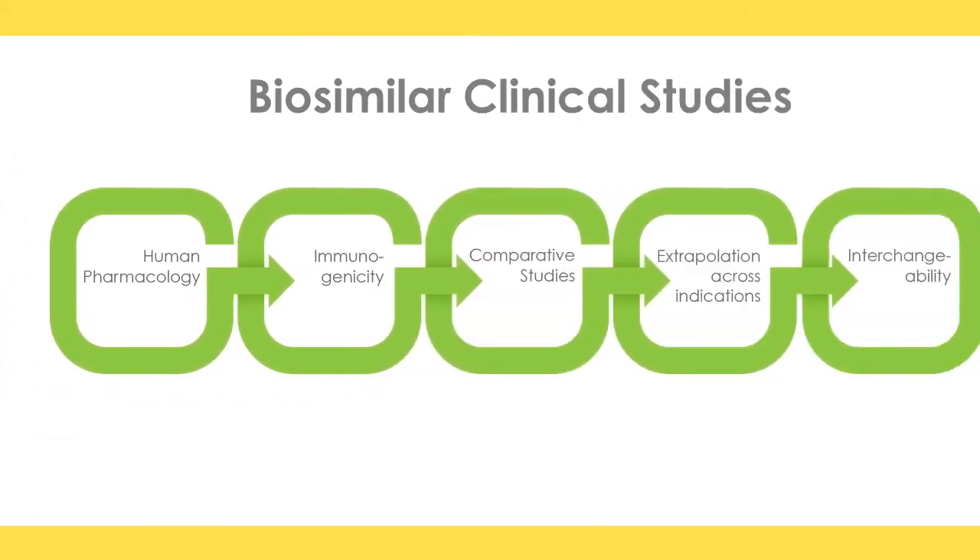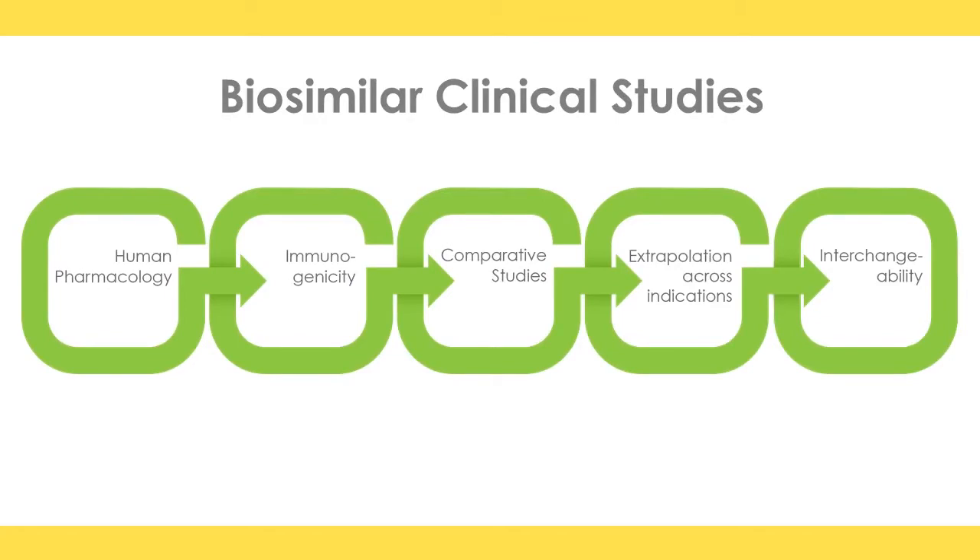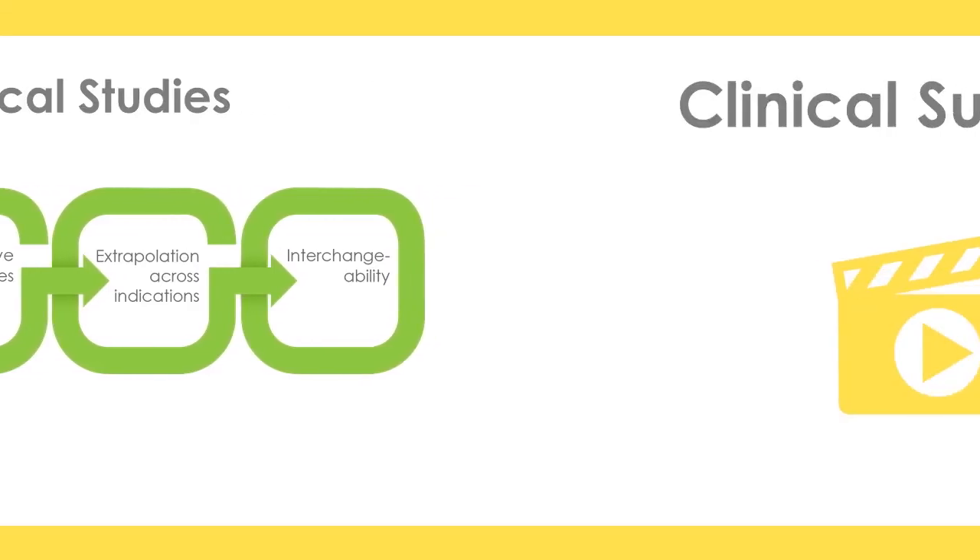Looking at the clinical studies in biosimilar development, we start with human pharmacology — looking at PK/PD, looking at the immunogenicity assessment, which is vital for the biosimilar approval process. Then we do comparative studies to demonstrate a comparative level of efficacy and safety, and then extrapolate across other indications. Finally, we try to achieve the high bar of interchangeability. In summary, biologics including biosimilars are complex drugs that cannot be made generic. The process of biosimilar development and approval is based on a complex and robust ex vivo program supplemented by a small but carefully done clinical program. Approval of biosimilars is based on the totality of evidence.